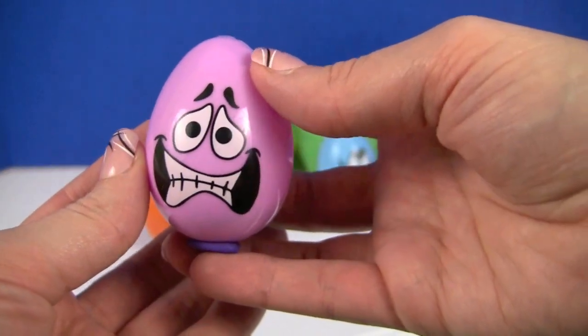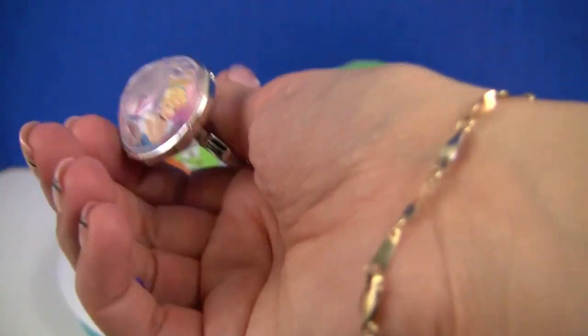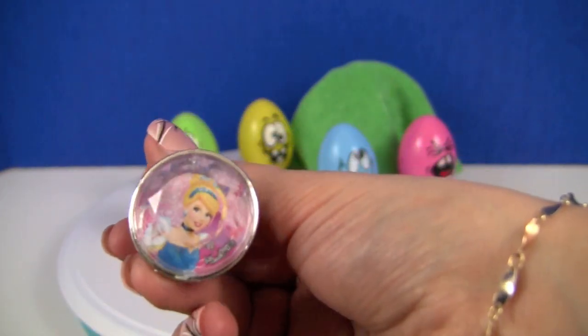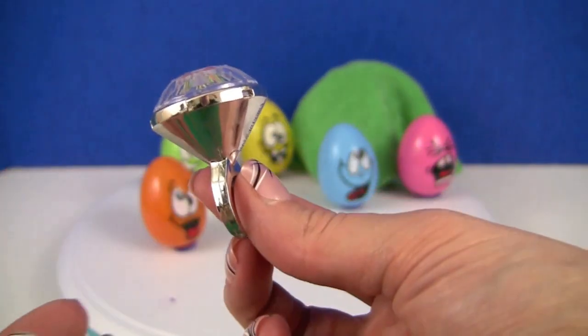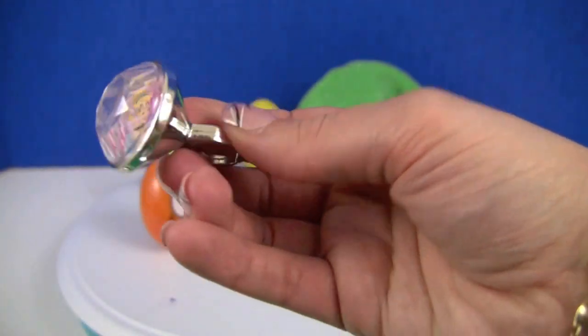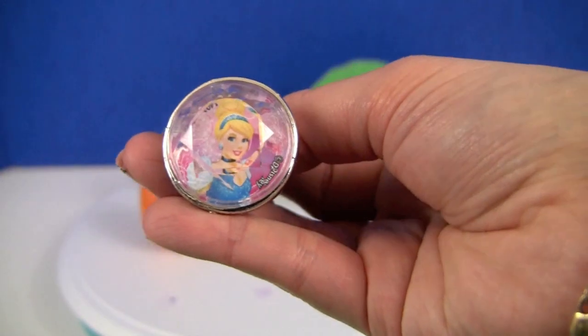Next, this guy looks nervous. Let's see what's inside. It's a Cinderella ring. Very pretty.